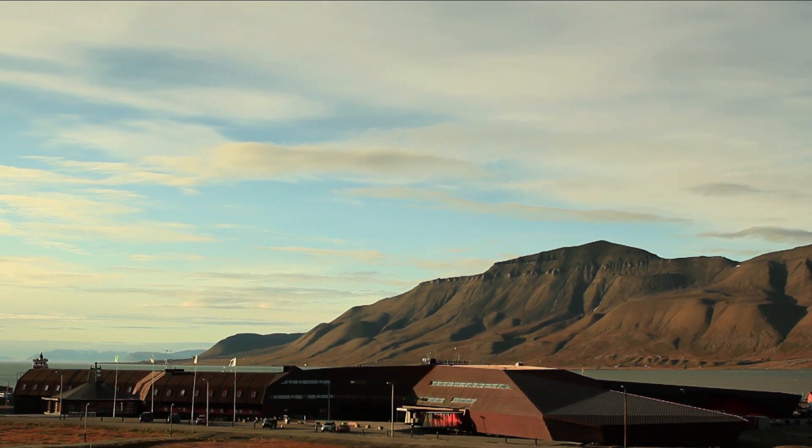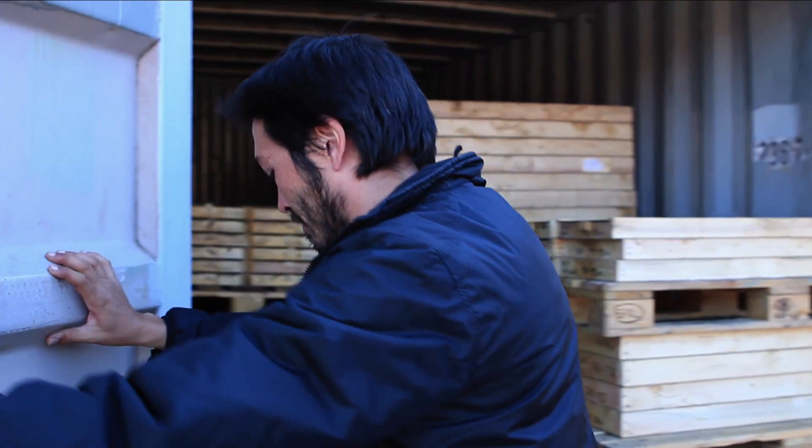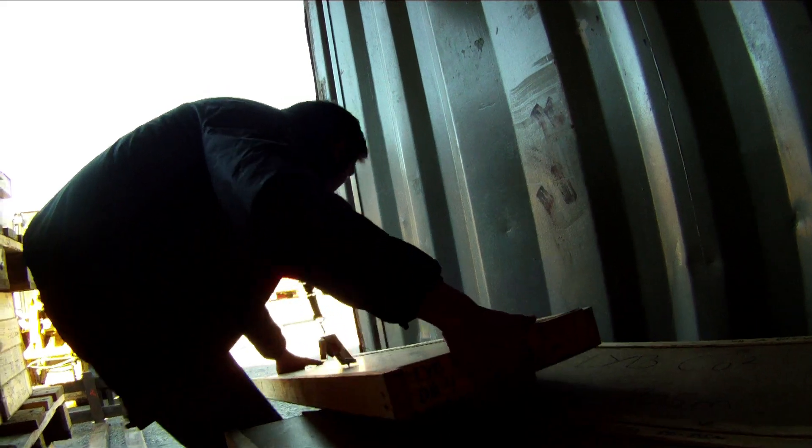Other important work has to be done indoors. Dr. Fracture takes out the cores drilled in Adventdalen to find Dioxie's new home.